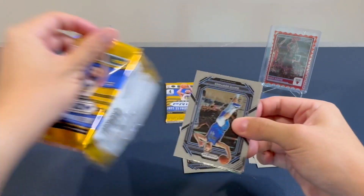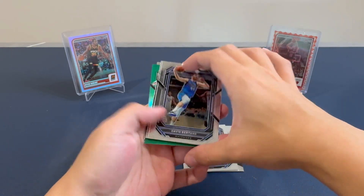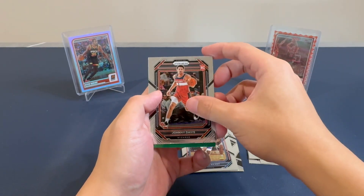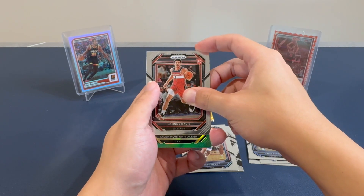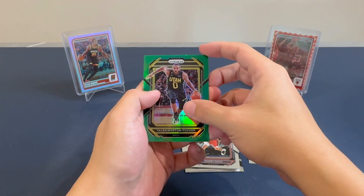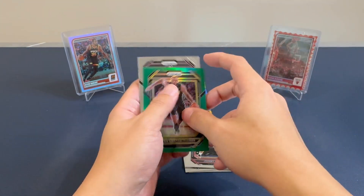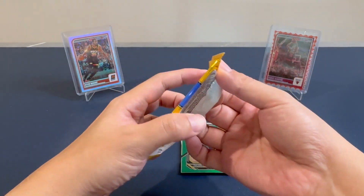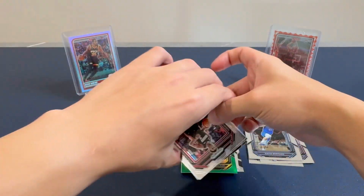Pack number two — oh, we have something. So we have Davey Bertans, Johnny Davis rookie card, and Tillon Horton Tucker. A Green Prism as well. And Isaac Okoro of the new Cavaliers. As you can see, no tier one cards yet — really bad. As Pac-Man said, stay away from this.